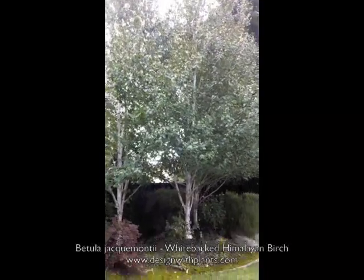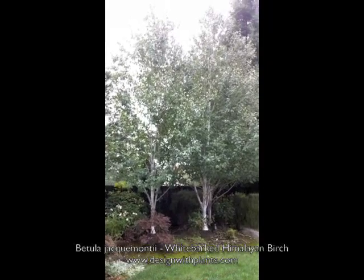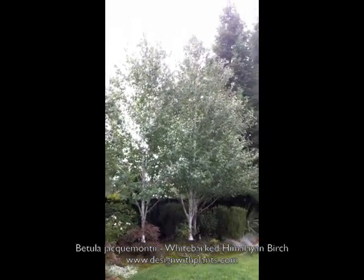As you can see here, these are shallow-rooted trees. You can also see that there's moss growing here, so this is an area where they're keeping it nice and moist, and the birch is really thriving in that condition. That's something to pay attention to when setting up your irrigation if you're in an area where you need to irrigate.